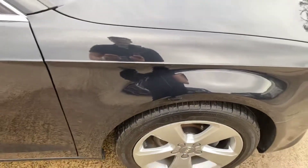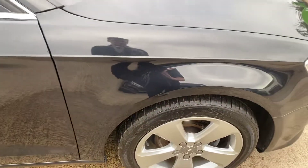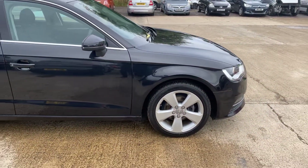On the front right tyre we've got nearly six mil of tread, so absolutely loads of tread there. The first thing I've noticed — it's really hard to see unless you're right up close — there's a little bit of a deeper scratch here that's been touched in, and a few very light little scratches just along there. Standing a meter away you can just about see it, but it's not very big in my opinion for the age of the car.